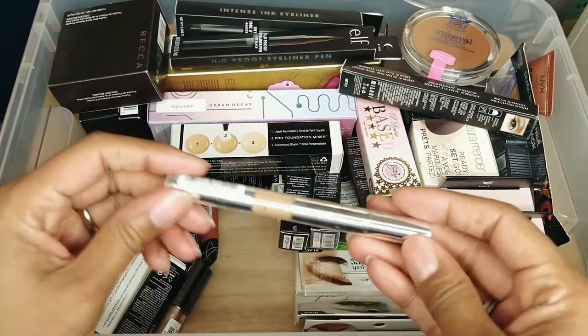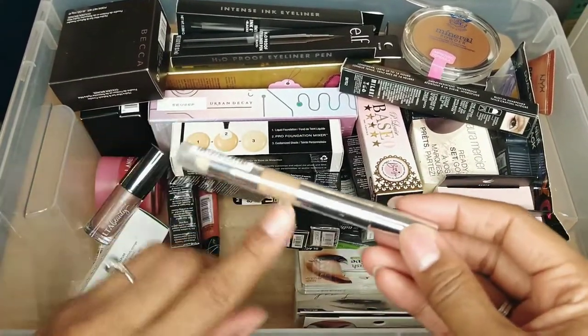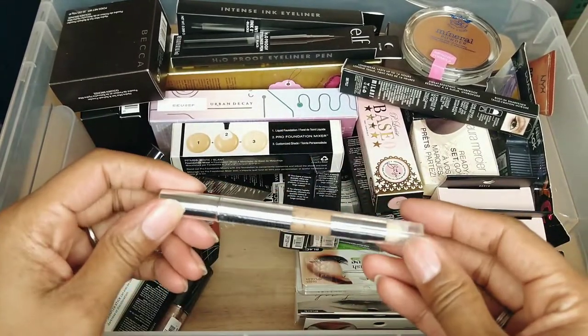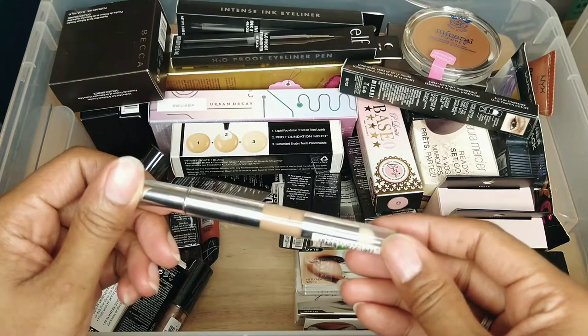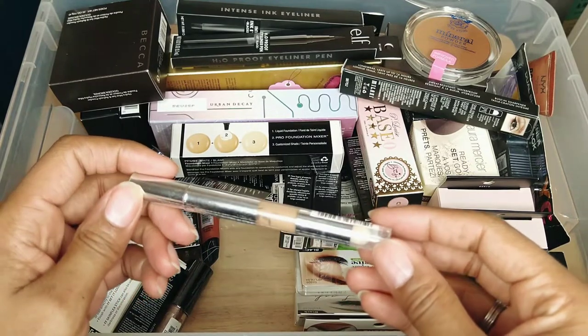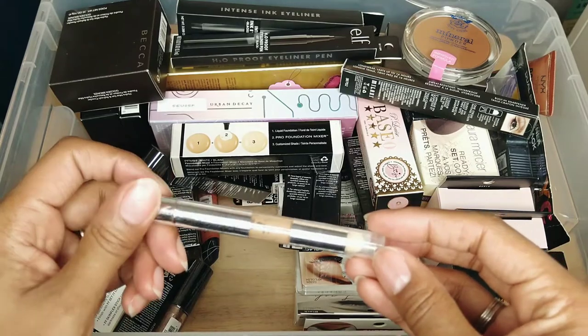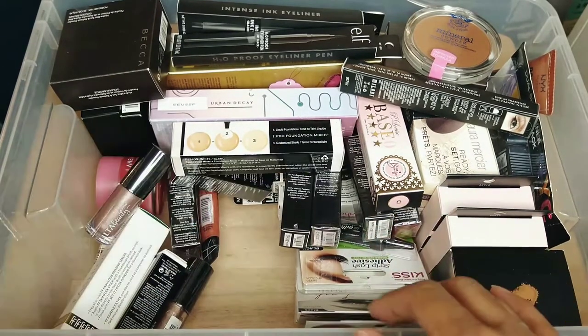This one is four shades too light plus it has a really great undertone and it's from L'Oreal True Match. Not sure why I grabbed this — maybe I intended to grab something different — but yeah, this is definitely going to friends and family.